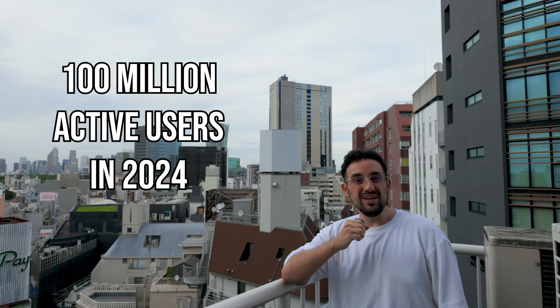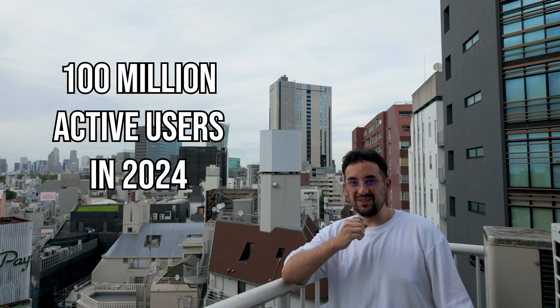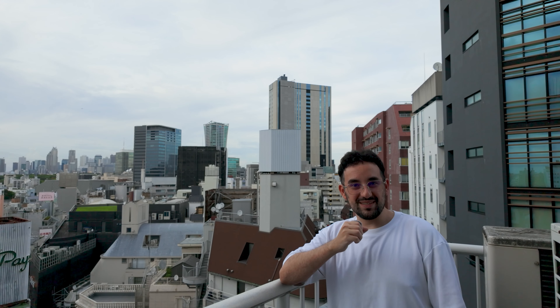In 2024, Japan boasts over 100 million active social media users out of a population of 122 million. That's a significant reach. However, what sets Japan apart from other markets is how people here use social media. Privacy, trust, and brand loyalty play major roles in shaping consumer behavior. Understanding these aspects is crucial if you want to make an impact.